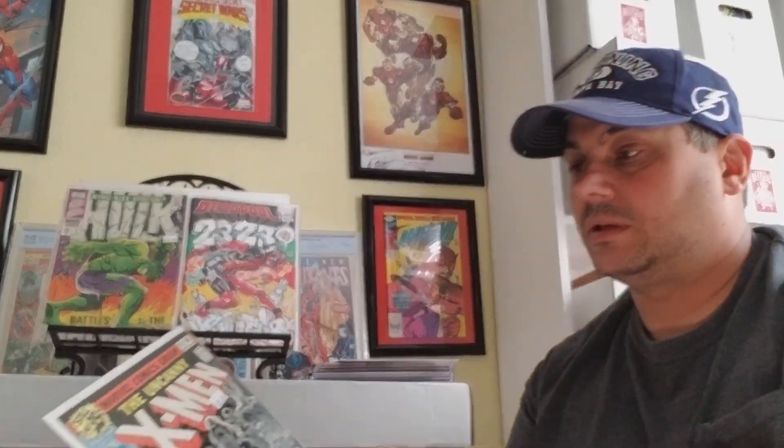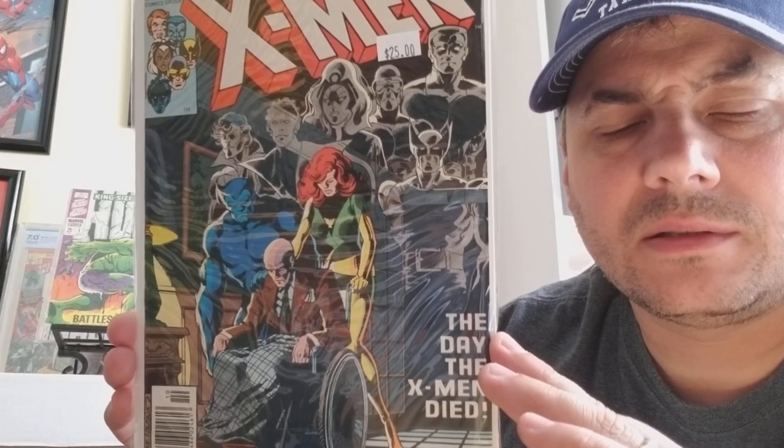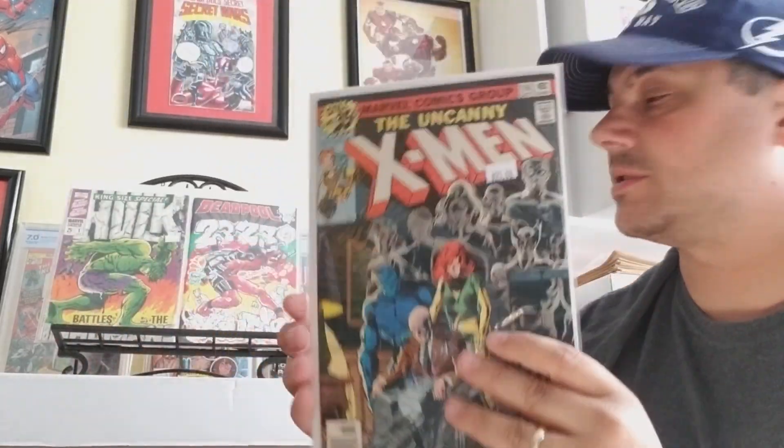One of my all-time favorite covers — this one I know is John Byrne. You all know I'm a big X-Men fan. This is probably my favorite cover by John Byrne: Uncanny X-Men number 114. I love the ghost figures in the background behind Beast, Jean Grey, and Professor X. During this one, he thinks they're all dead. John Byrne's one of the best artists out there.